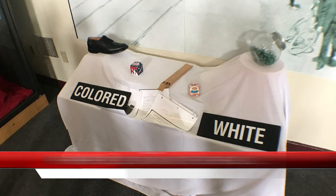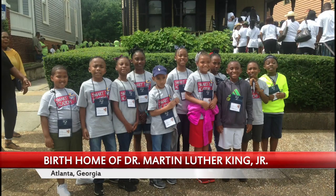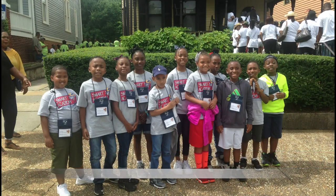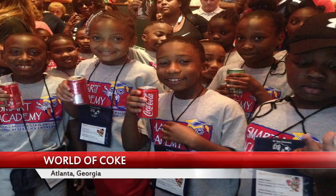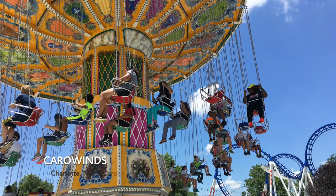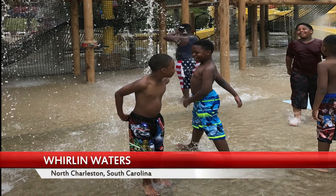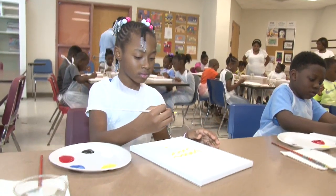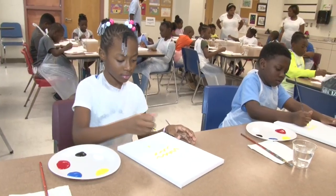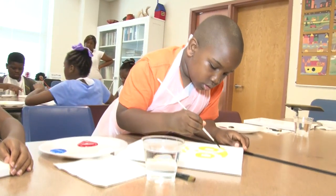Learning outside of the barriers of campus took place in Atlanta, Georgia, where students visited the birth home of Dr. Martin Luther King Jr. and the World of Coke. Fun continued with field trips to Carowinds and Whirling Waters. Additionally, students were able to spark their creativity and imagination with ArtBuzz Kids and painted their individual personalized owl painting.